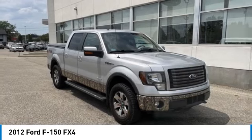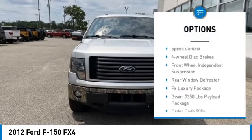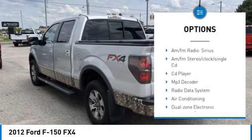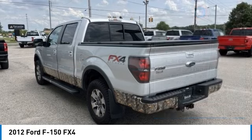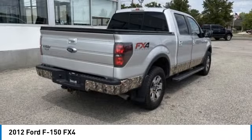Here are some of this vehicle's great options: electronic stability control, alloy wheels, traction control, remote keyless entry, rear step bumper, fog lights, speed control, four wheel disc brakes, front wheel independent suspension, rear window defroster.